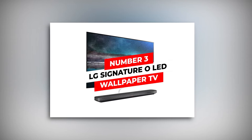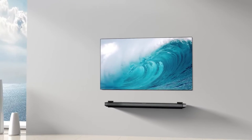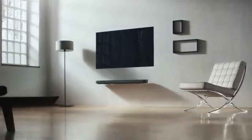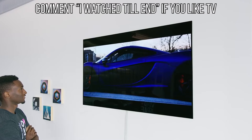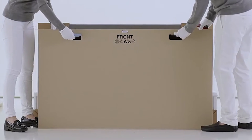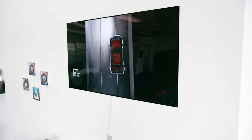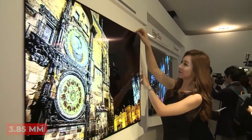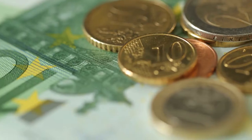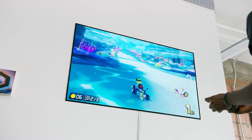LG Signature OLED Wallpaper TV. Before officially talking about the world's thinnest TV, let's talk about its size. Earlier we may have recalled those TVs that were practically big boxes with a foot's worth of hardware between the screen and the wall — but those days are gone. The thinnest TV of them all is a mere 3.85 millimeters, which roughly translates to 0.15 inches, just a little thicker than two stacked coins.